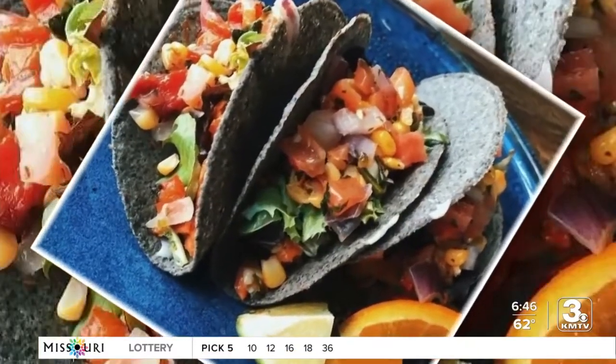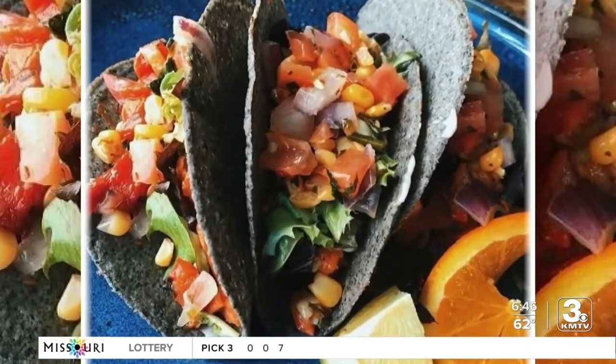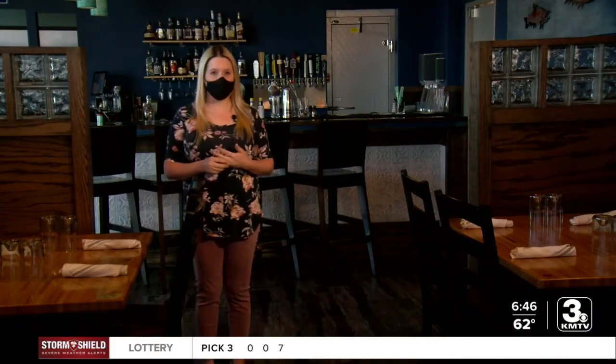Brittany says the JDF tacos are also a hit. They are a blue corn shell, sockeye salmon taco, with avocado aioli, fire-roasted red pepper pico, fresh greens, and their own miso glaze on the salmon. It is a flavor explosion.